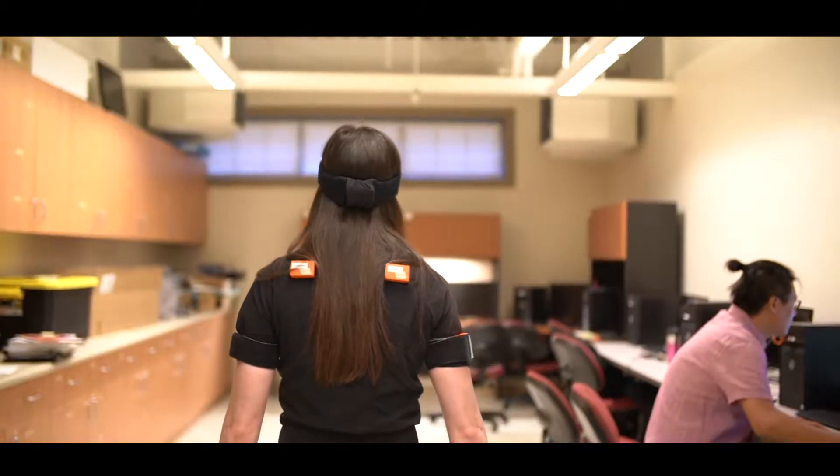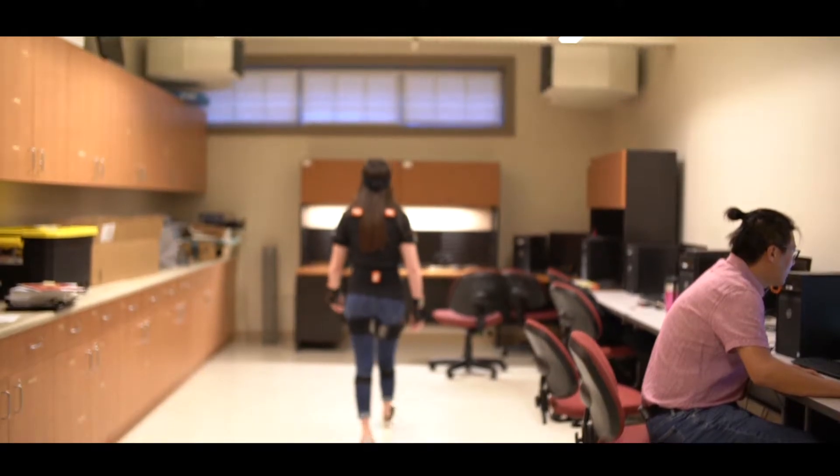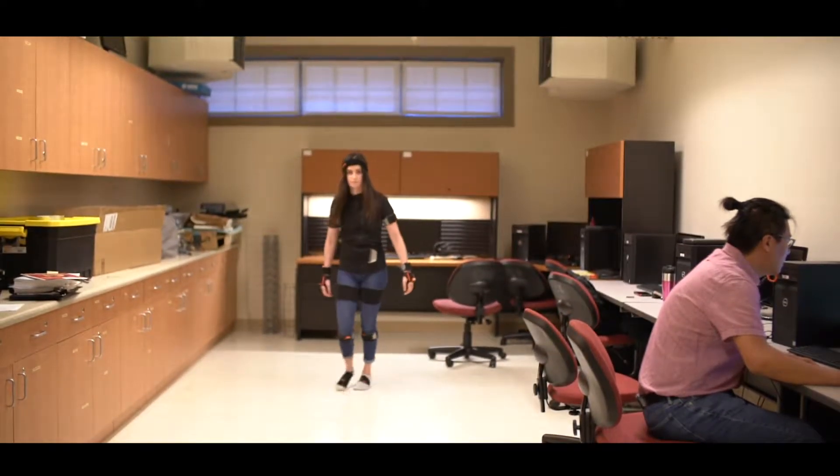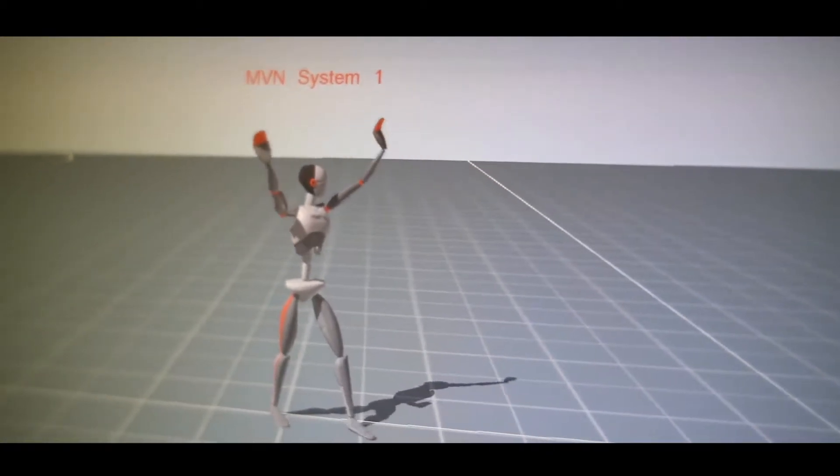Biomedical Engineering is really a bridge between different kinds of science and engineering. You really want to be able to talk with a physician and with an engineer at the same time.